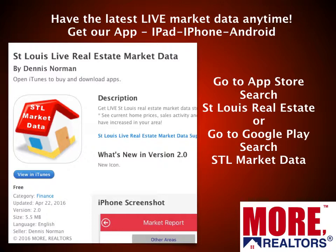You can have the same information I'm sharing with you today here at your fingertips. You can get our STL Market Data app — it is free. Go to the iTunes Store or the App Store for iPhone products and search St. Louis real estate. Look for the little red roof. Or if you're on an Android-type device, go to Google Play and search STL Market Data.